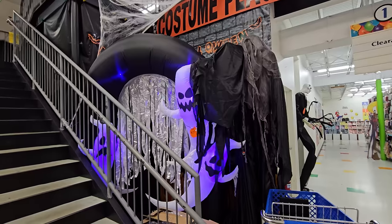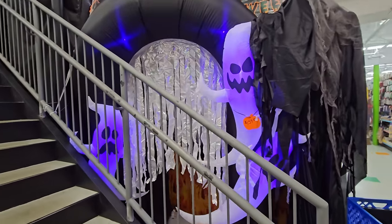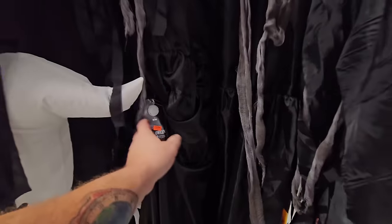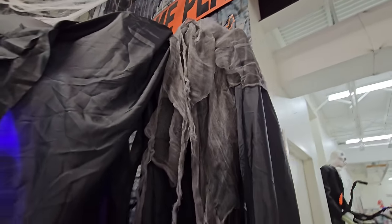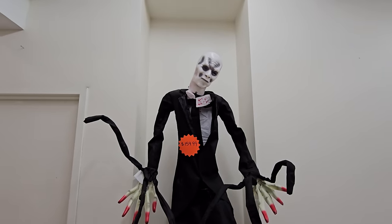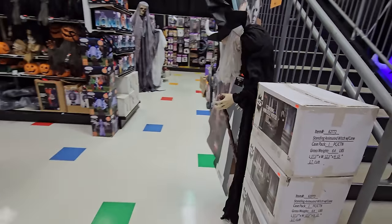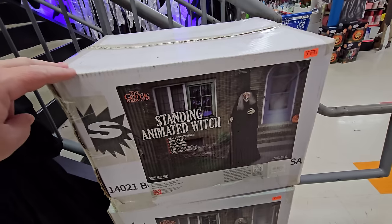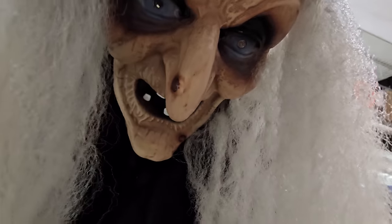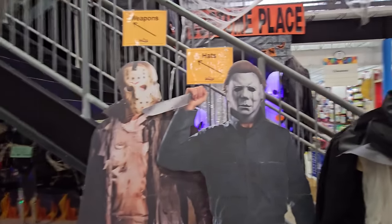Here's a giant inflatable archway with spooky ghosts — so cool. There's some kind of ghoul with a try-me button that isn't doing anything, and I couldn't help but notice the Slender Man back here — super creepy. We also have a standing animated witch right here, though her batteries must be low.